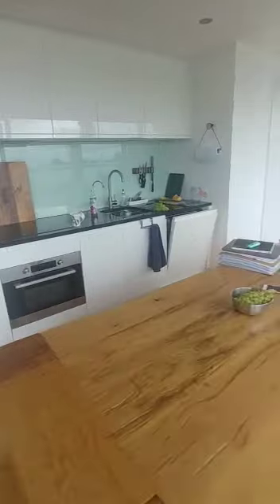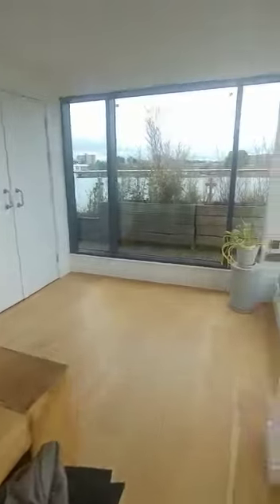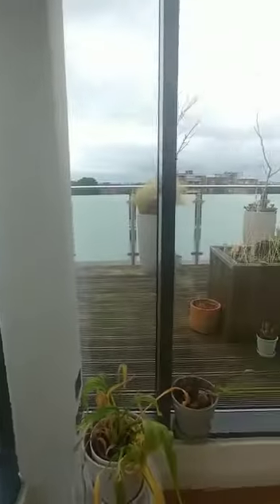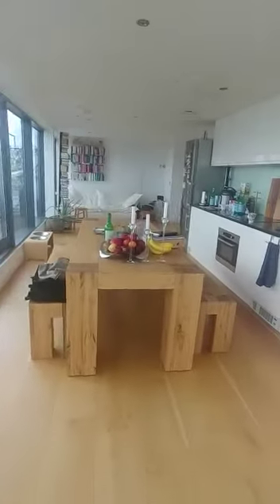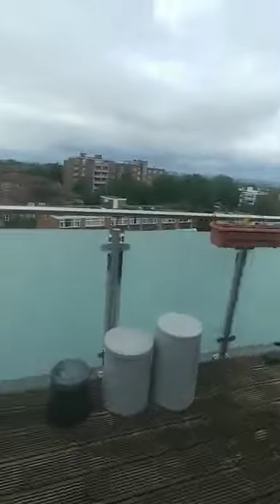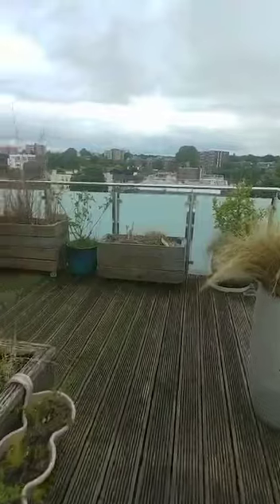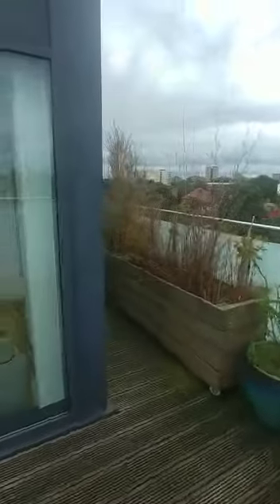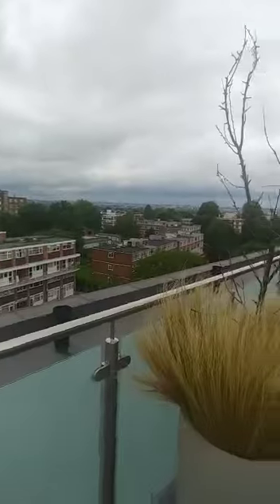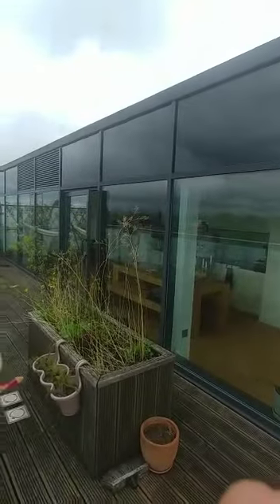Top floor, more storage there in the corner and also wrap around balcony. Thank you.